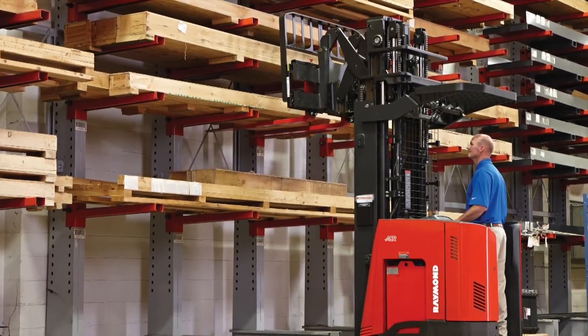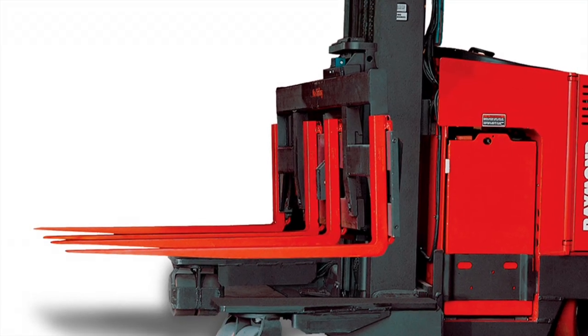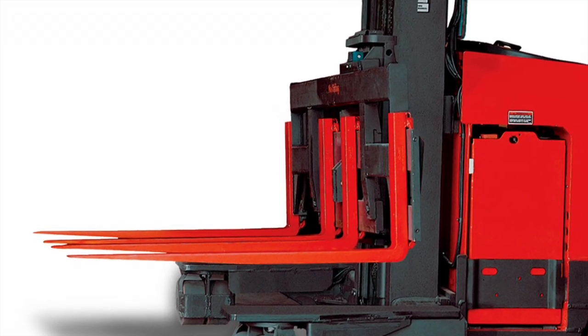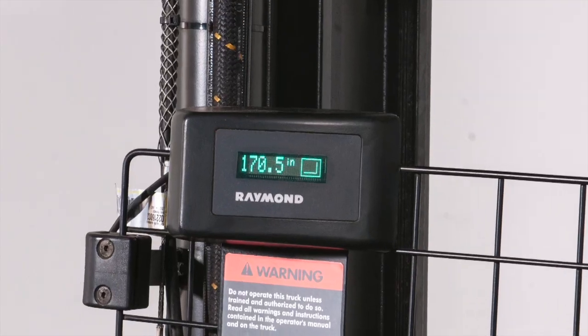Long flexible loads that need extra support are easily handled with the auxiliary fork carriage option, adding two additional forks. Additional options include side shift and height indicators.